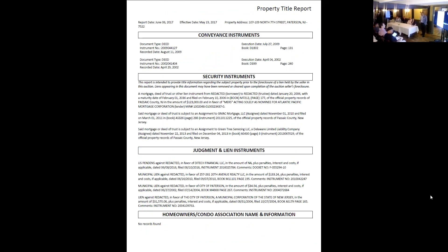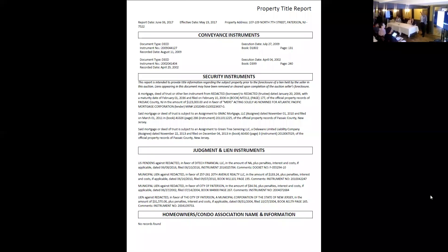This property's taxes have been delinquent for quite some time. Paterson is another city that's really cracking down on delinquent taxes, so you really need to be careful with that.